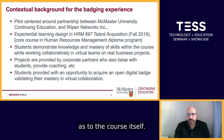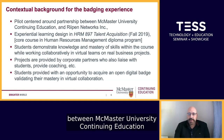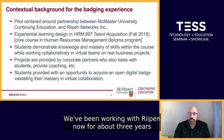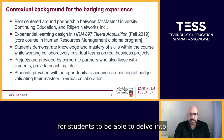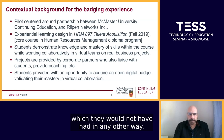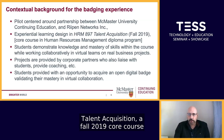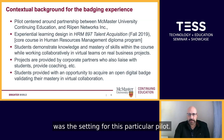The pilot centered around the partnership between McMaster University Continuing Education and RIPEN Networks. We've been working with RIPEN for about three years and found their service to be a wonderful opportunity for students to delve into corporate experiential learning. The experiential learning design in HRM 897 Talent Acquisition, a Fall 2019 core course in the Human Resources Management Diploma Program, was the setting for this particular pilot.